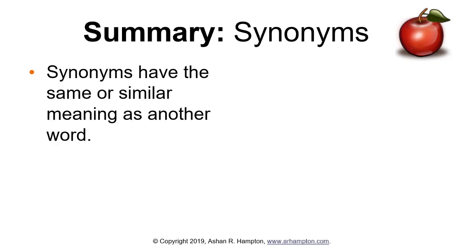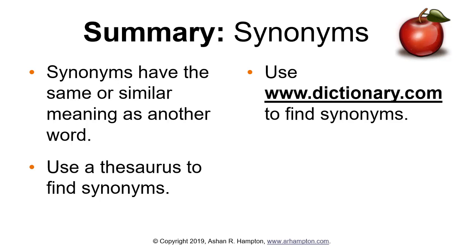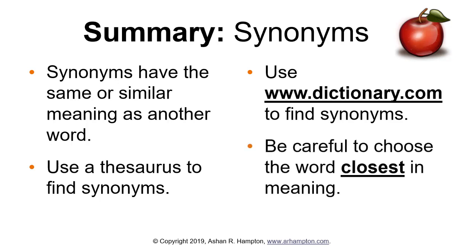In summary, synonyms have the same or similar meaning as another word. Use a thesaurus to find synonyms. Use dictionary.com to find synonyms online. Be careful to choose the closest word in meaning to what you're trying to say, and choose the best word that means what you are trying to say in your writing.